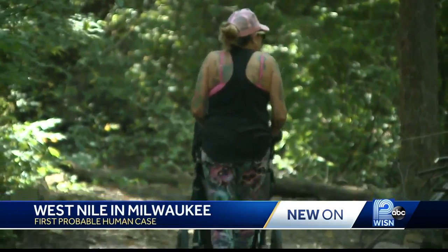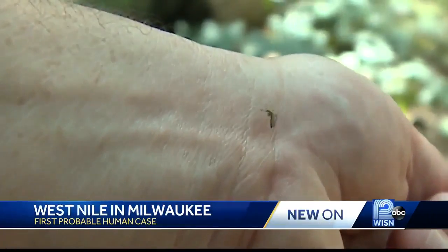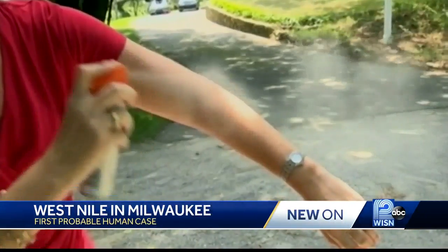Mosquitoes are attracted to the carbon dioxide we exhale, but the key is to prevent them from landing on you. For skin-applied repellents that you might be familiar with, like Off products containing DEET and picaridin, it's mainly to keep mosquitoes from landing on your skin and biting you.